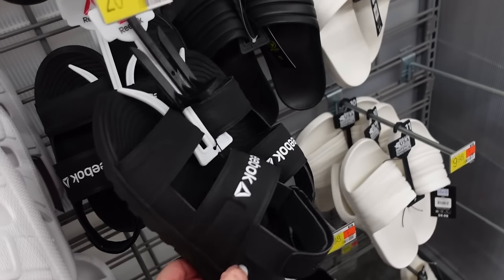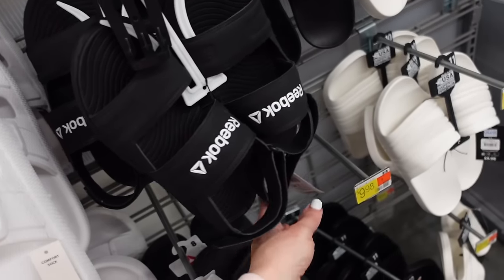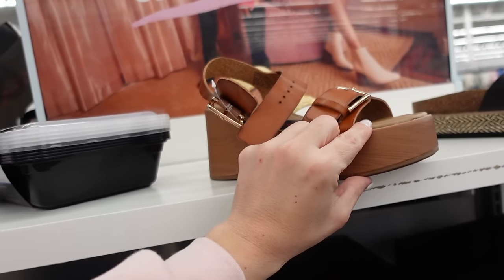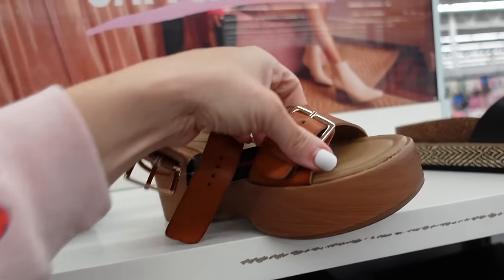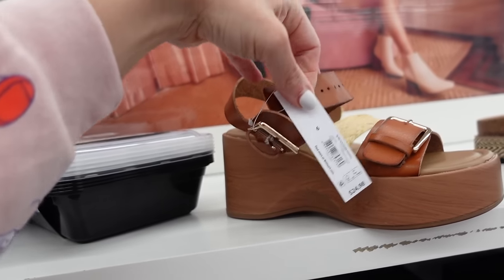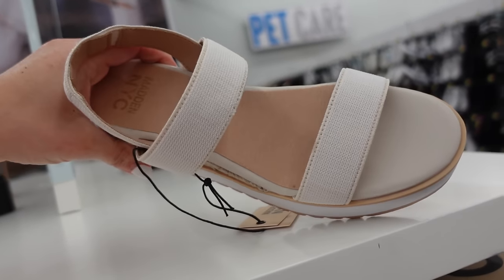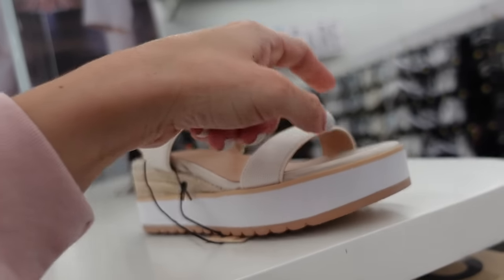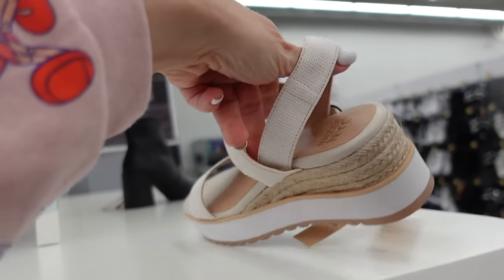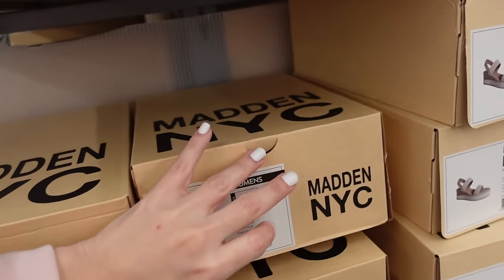Sports sandal from Reebok — these have that slingback, rubbered foam bottom with the double strap and the logo — $20. Also seeing this style of wood clogs — this one has that platform, the gold hardware, buckle detail with the slingback — $24.98. New wedge from Madden NYC — these have that rounded toe, full leather bottom, embroidered strap, slingback elasticized in white and beige, also comes in black and white — going to be $28.